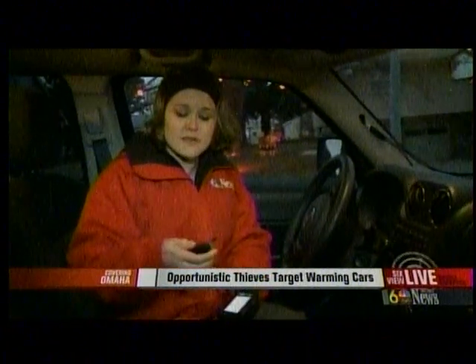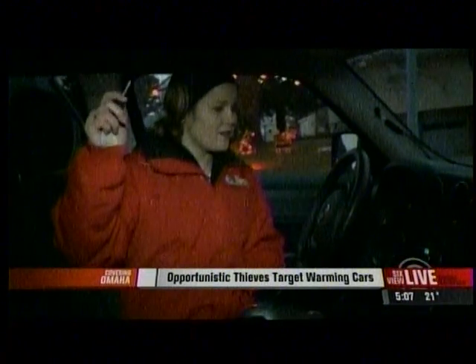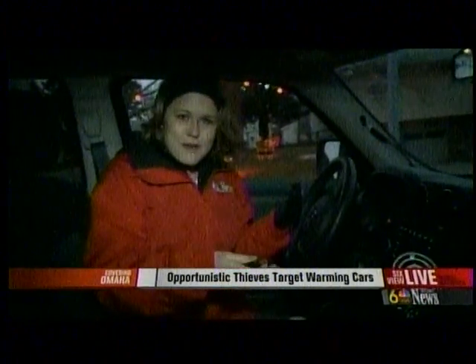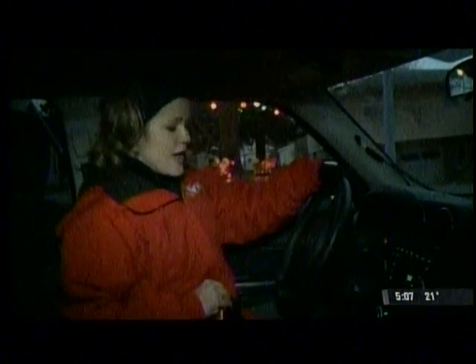Another option is you can always invest in one of these remote starters. Our news unit has one, and they're pretty cool. You basically just press this little button twice and it should turn on — there it is, it's on, warming itself up right now. And I could be nice and warm inside. The other great thing is that if someone were to get in your car while you weren't inside and try to get away, if they put their foot on the gas like I'm going to do now, the car turns right off.